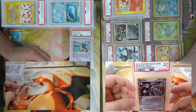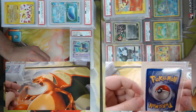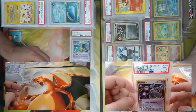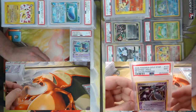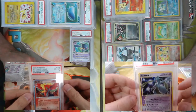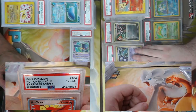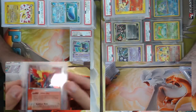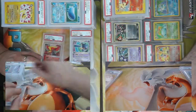Here you go Jimmy — PSA 9! I'm opening up the good packs here apparently. We just sent in an entire master set of Holon Phantoms — we'll see how it comes back. I only have a lonely Ho-Oh EX from Unseen Forces — PSA 6 — but man he looks angry. Why so angry?